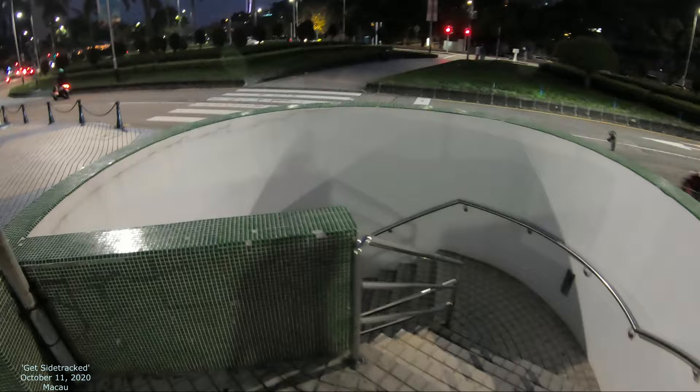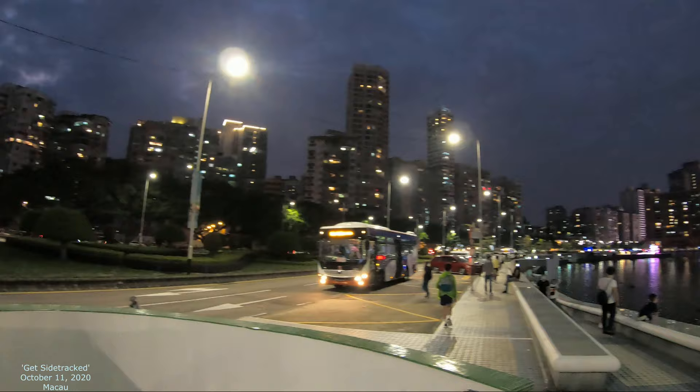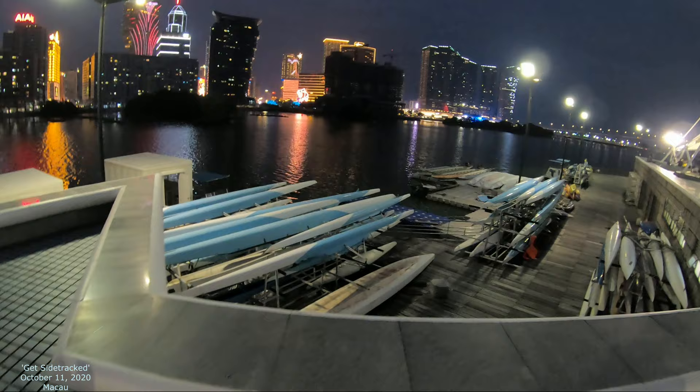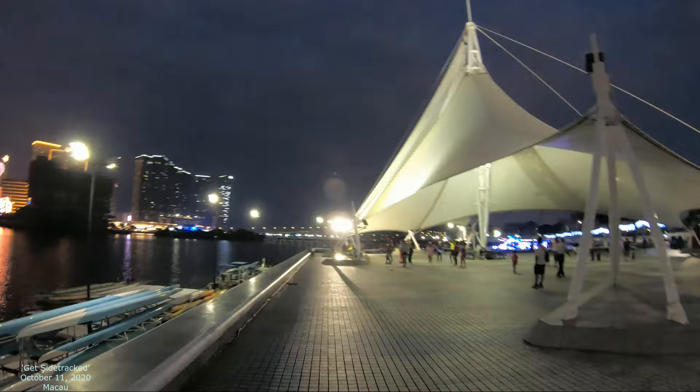So here we are, heading this way. I'll show you a little bit — these are the ways you can go down, which we'll do later. You can see this kind of colonial building, lots of beautiful skyline. This is the Nam Van Lake skyline, so you can see all kinds of cool stuff around here. Down here are these boats — I think these are for dragon boat racing. And over here we've got some people exercising, so we'll check that out in a minute.